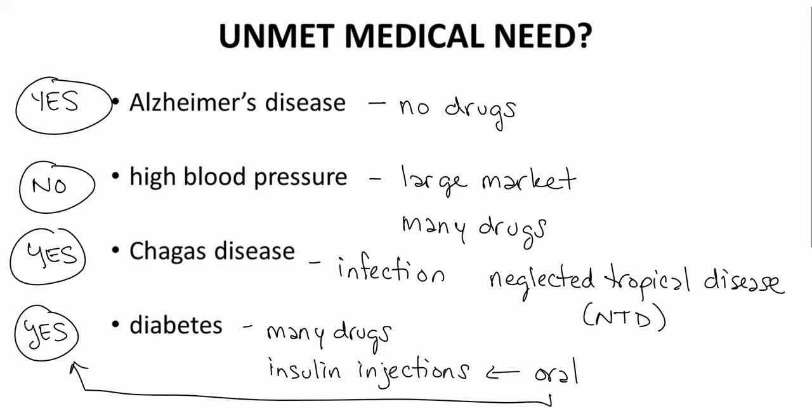Even diseases with existing treatments can represent an unmet need. To determine whether a disease is an unmet medical need, one must research the conditions, available therapies, and possible gaps in treatments. Drug companies must continuously research the healthcare field for unmet medical needs. Through identifying unmet needs, a drug company increases the chance that any new drug will provide both financial gain to the company and a healthcare benefit to patients.